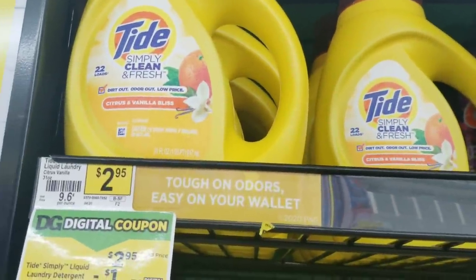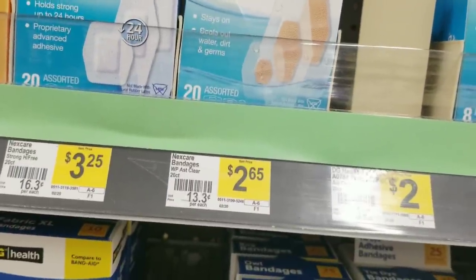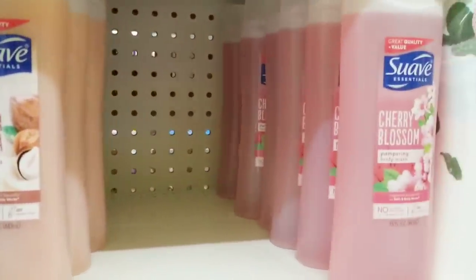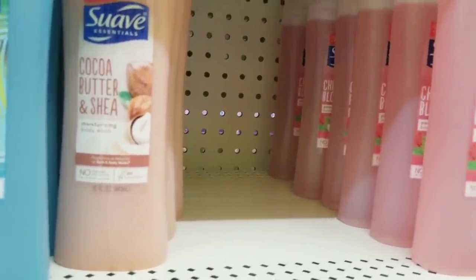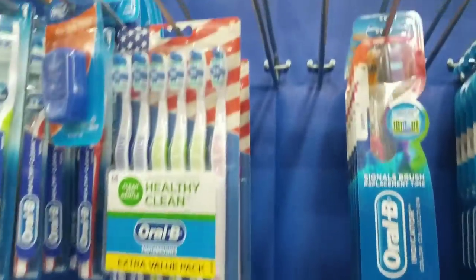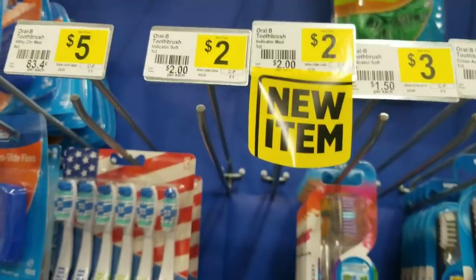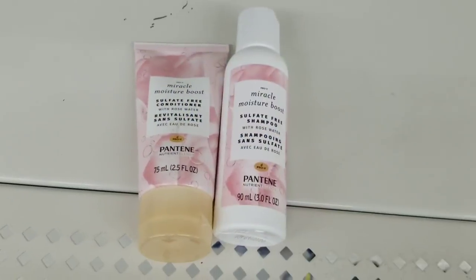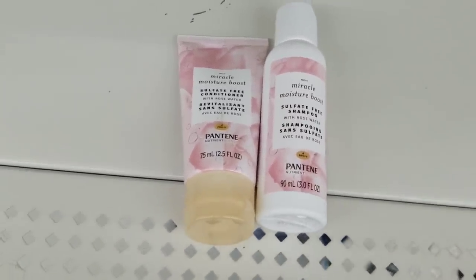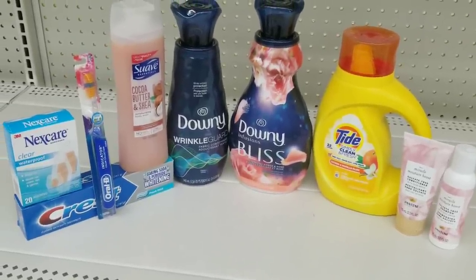I also grabbed one Tide Simple detergent at $2.95, and one Nexcare bandages at $2.65. Then I grabbed one Suave body wash for $2 — again, if you don't want the women's you can grab the men's. I grabbed one Oral-B toothbrush — the indicator one — for $2, and one Crest toothpaste for $2. I also grabbed two of the Pantene products — they're $3 each, one of each.